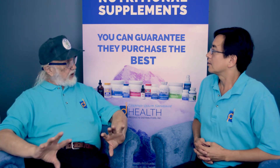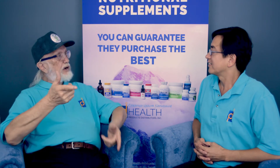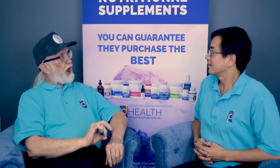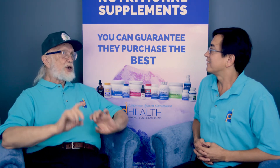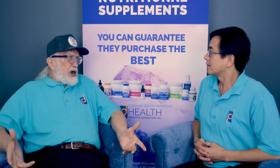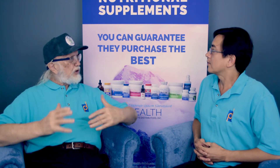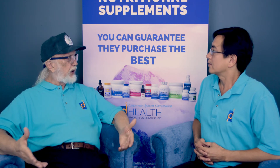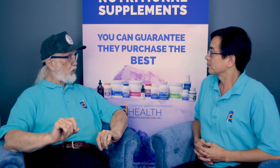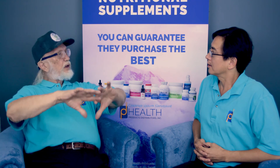Bicarbonates have a tremendous effect of alkalinizing you. And magnesium is another mineral used in the neutralization of acids, but it's also involved in over 300 different enzyme systems in your body. It's critical for the whole body to function correctly — energetically, enzymatically, and metabolically.